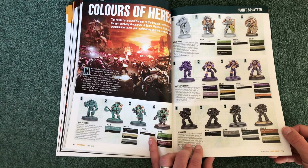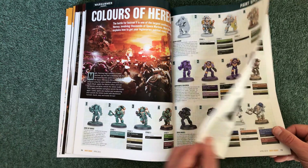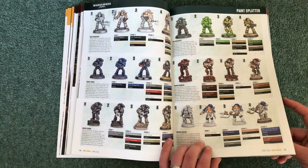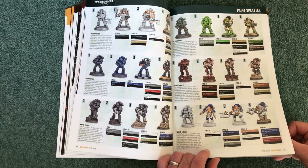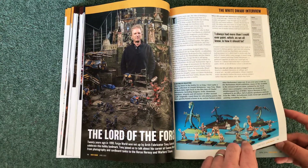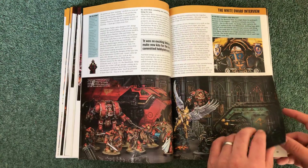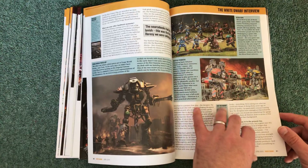Then the Colours of Heroes section — pre-heresy legions including Sons of Horus, Iron Hands, Emperor's Children, Death Guard, World Eaters, Word Bearers, Salamanders, Iron Warriors, Night Lords, and Raven Guard. Loads of them — brilliant. And then a Forge World section on some lovely tanks with a great long interview.